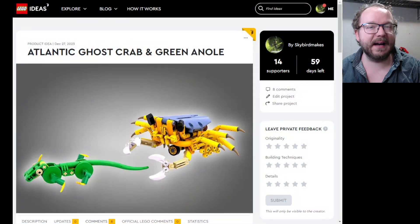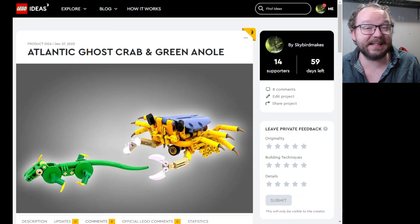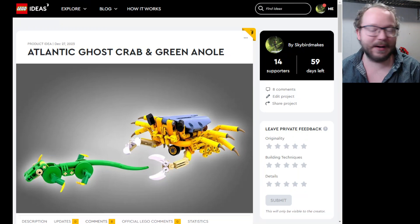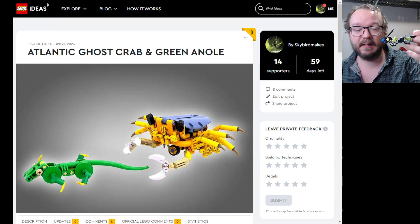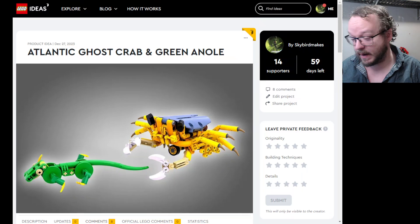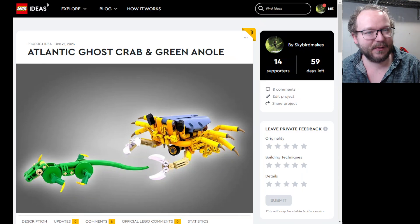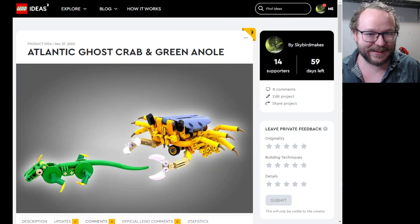This is the build that I submitted: the Atlantic Ghost Crab and Carolina Green Anole. Why did I do both? Because it's cute. These are both based on builds that you've already seen in previous videos. The Anole specifically is based on the little running lizard that you can see here. The crab, of course, is based on my Banora Crab platform, then my modernized crab — so it's essentially just like super modern Puku.